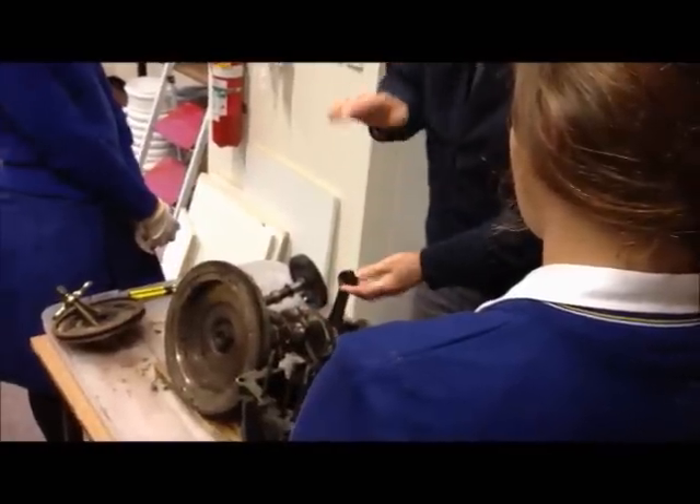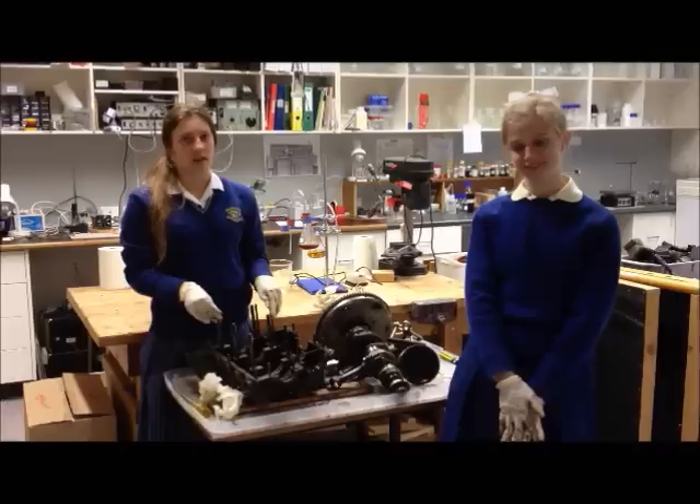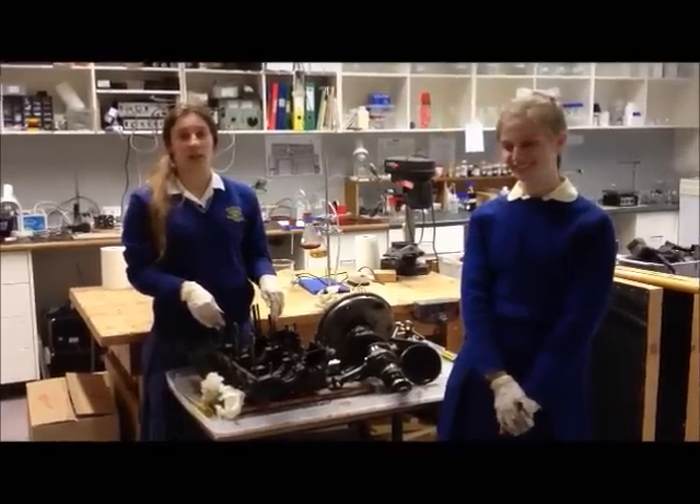I've been doing this throughout term, just because I'm interested in how engines work and how they fit together. We have to clean it first and then hopefully we'll be able to put it back together and it'll work — maybe.